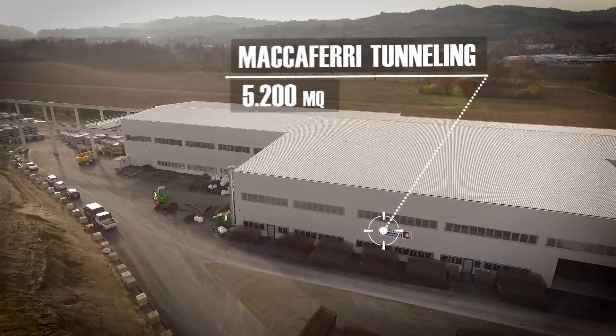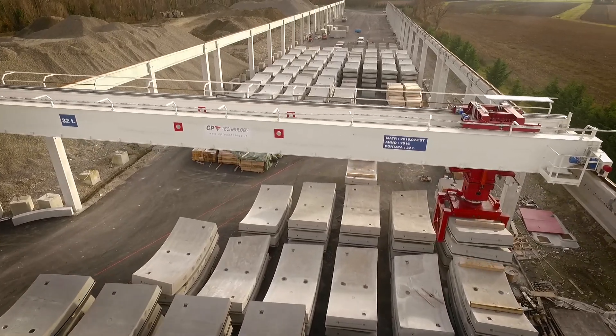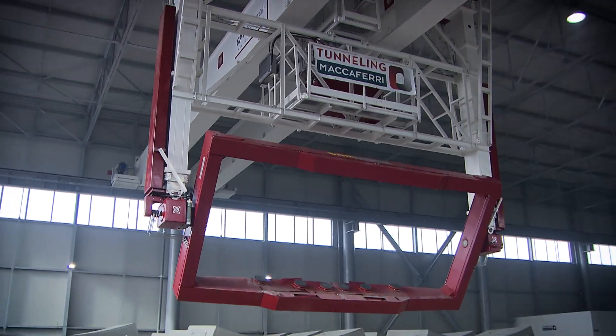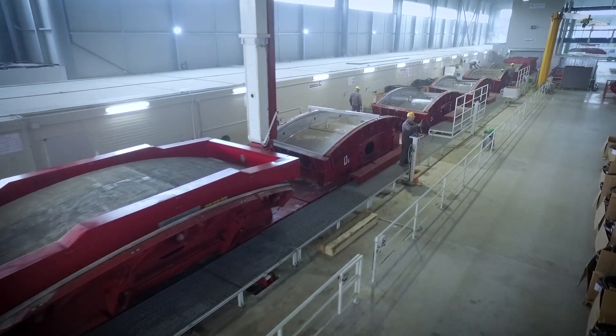In only six months, CP Technology has designed and manufactured the steel-framed building, the lifting and handling equipment and, most significantly, the carousel plant, thereby relieving the client of the management and coordination of multiple suppliers.